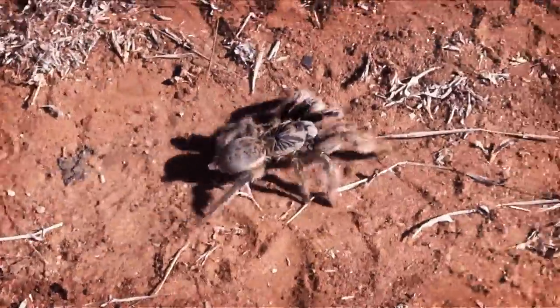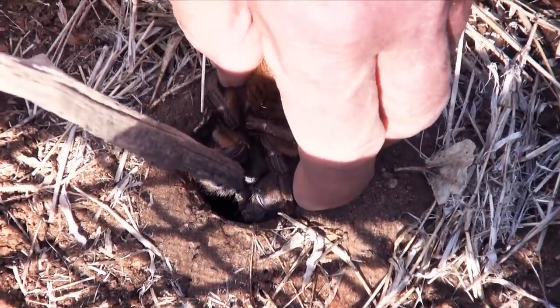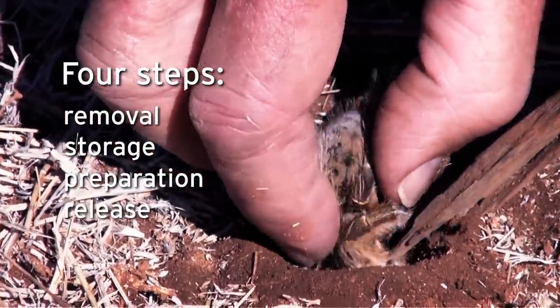The spiders settled happily into their new homes and the project achieved a remarkable 95% success rate. The method that was developed has four steps: removal, storage, preparation and release.